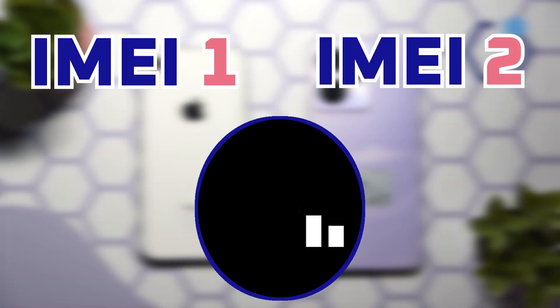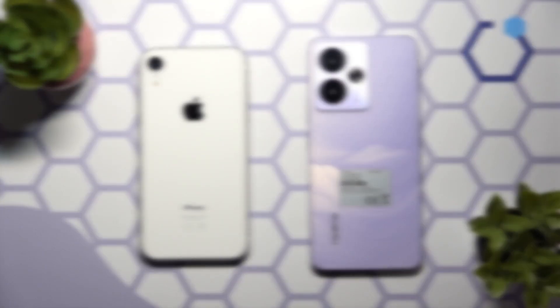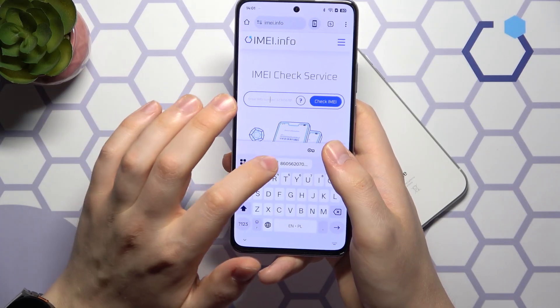Each SIM slot connects to the mobile network independently. Having two IMEI numbers ensures both lines can be managed, tracked, or blocked if needed. It is also important for carriers and security features, like phone tracking or blacklisting a stolen device.